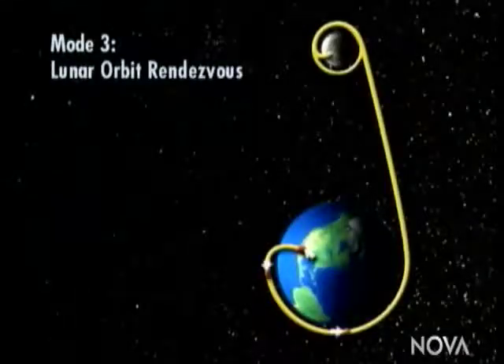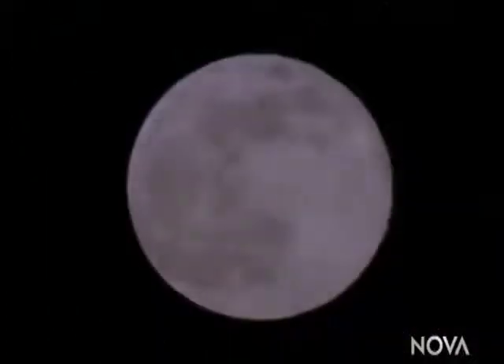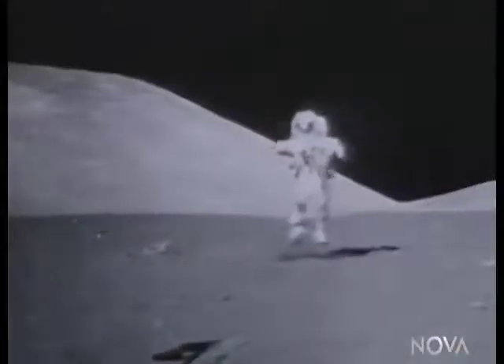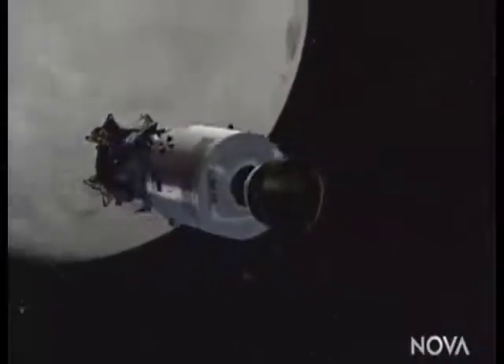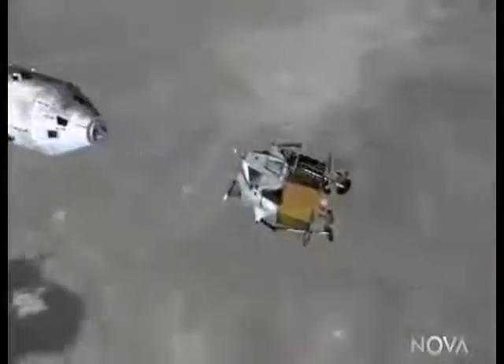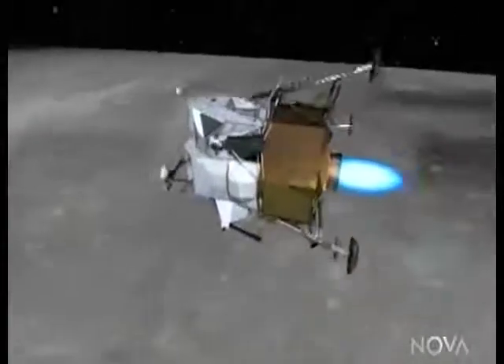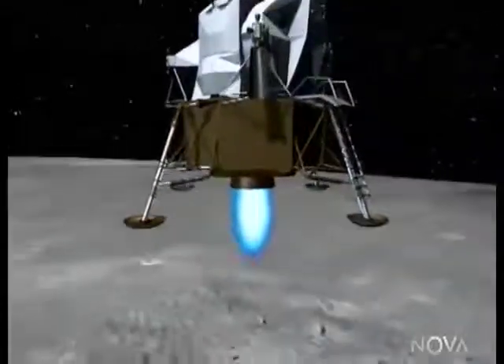Houbolt suggested a third mode: Lunar Orbit Rendezvous. The key to this approach was to capitalize on the weaker gravity and lack of atmosphere on the moon. The main spacecraft would not go down to the moon at all. Instead, the astronauts would taxi down to the moon on a separate lander vehicle that would be lightly built and specialized for takeoff and landing on the moon.